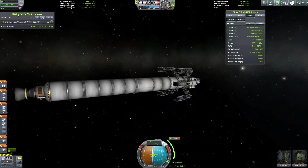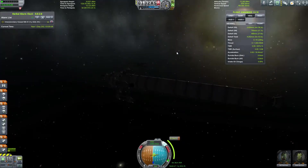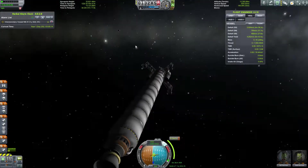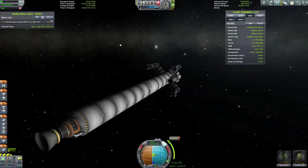Kerbal Alarm Clock is working again, so that's pretty glorious. I have set up a node in one year, 62 days and 4 hours. It's going to kill warp and buzz me or something in that direction. That's going to be pretty damn good, because so many times I have warped past the point I needed to do a burn or whatever.